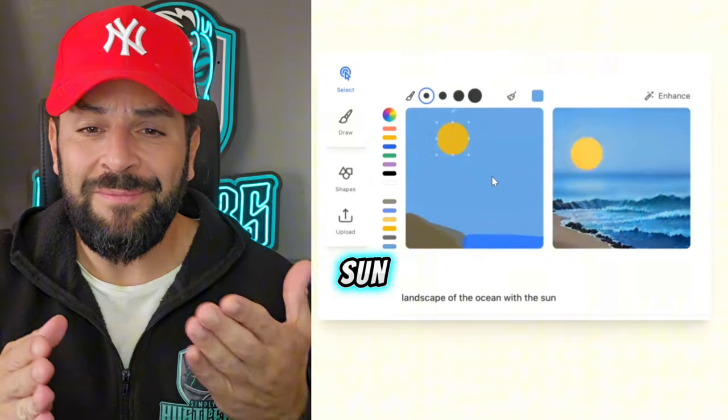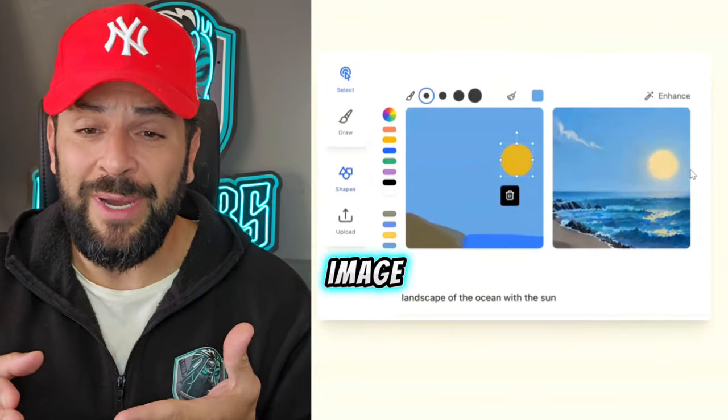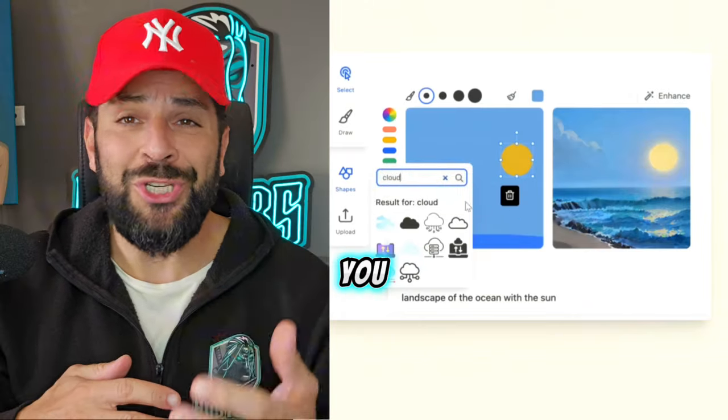Check this out. You move the sun, you see the sun moving on the image. You add a cloud, you see it on the spot.